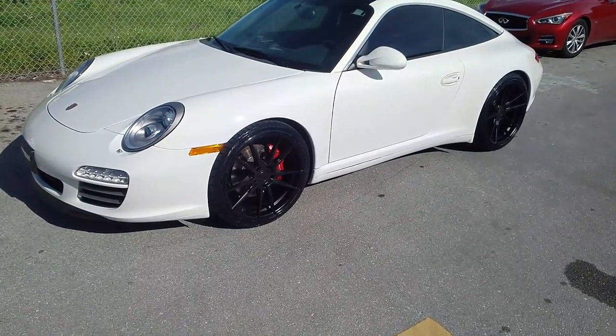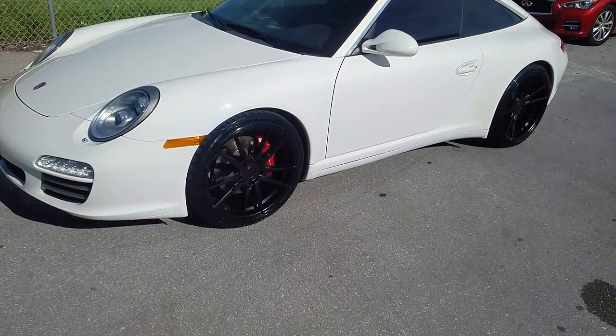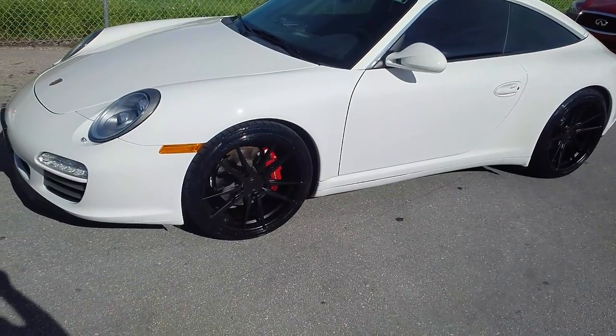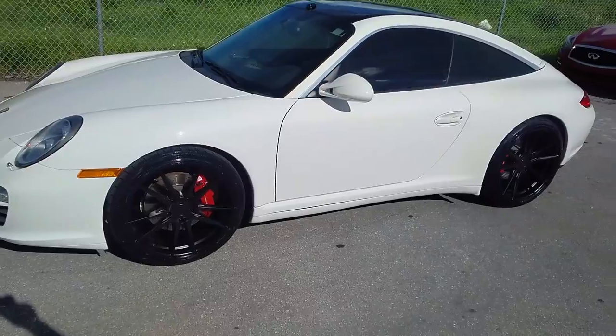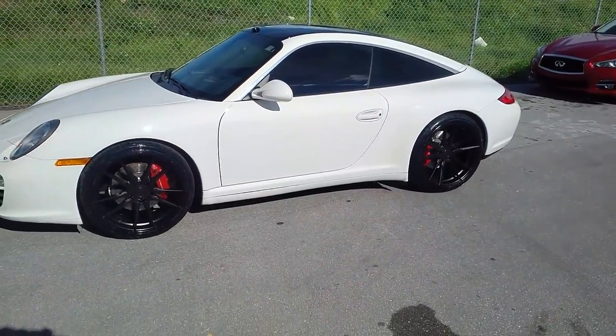Got the Rohana RF2s, 20x9 in the front, 20x12 in the rear, with a 245/35/20 in the front and a 305/30/20 in the rear. Nitto tires.